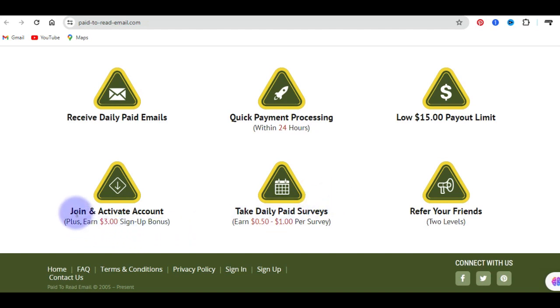Once you join and activate your account, you are going to earn a $3 free sign-up bonus just by creating an account on this platform. If you create an account right away, you are going to have that $3 free bonus immediately. They pay you within 24 hours and you can withdraw as low as $15 as a payout limit. Once you reach the threshold of $15 inside your account, it is very easy for you to withdraw.